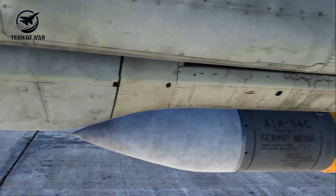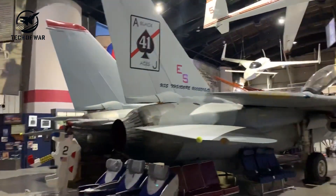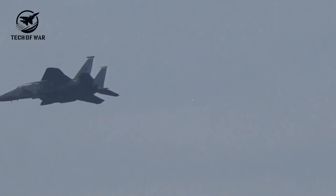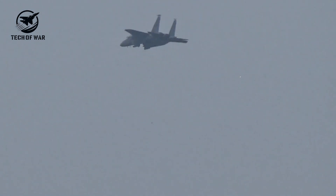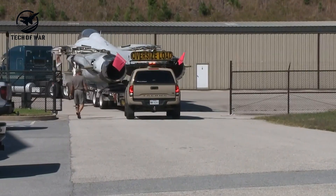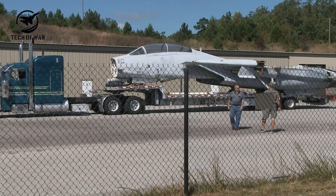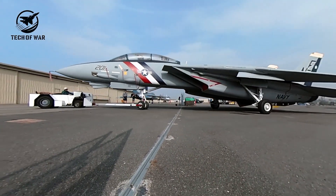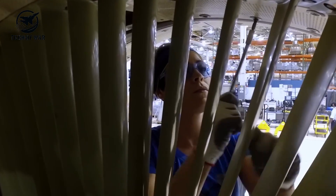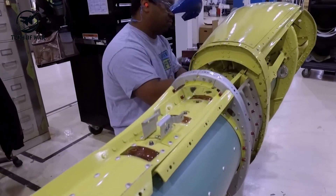The M61 Vulcan's muzzle peeked out on the lower left side of the fuselage. At 6,000 rounds per minute it could unleash a storm of lead, but the Tomcat carried only 676 rounds in its drum — meaning a full blast would last barely six seconds. Ground crews had a clever hack: while loading the ammo belt, they'd intentionally skip a slot every 50 rounds, forcing the gun to pause automatically and giving the pilot a controlled burst with each trigger squeeze — precision fire and total chaos for any target caught in its path.